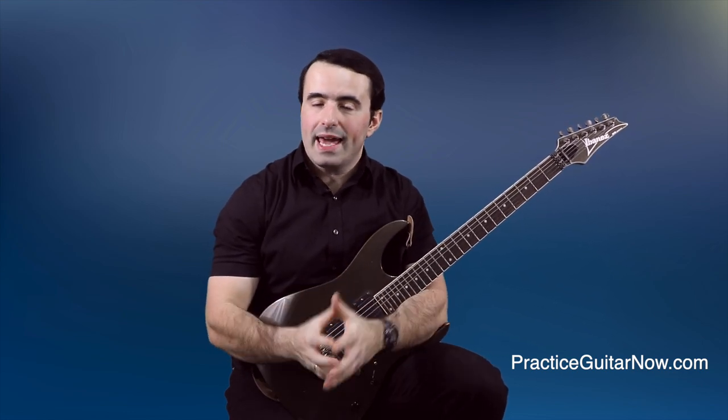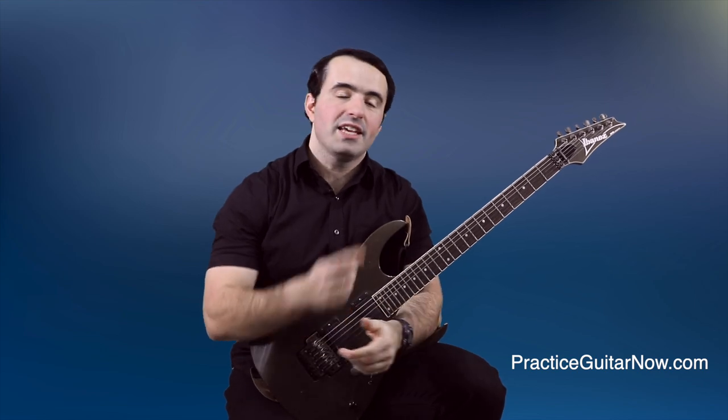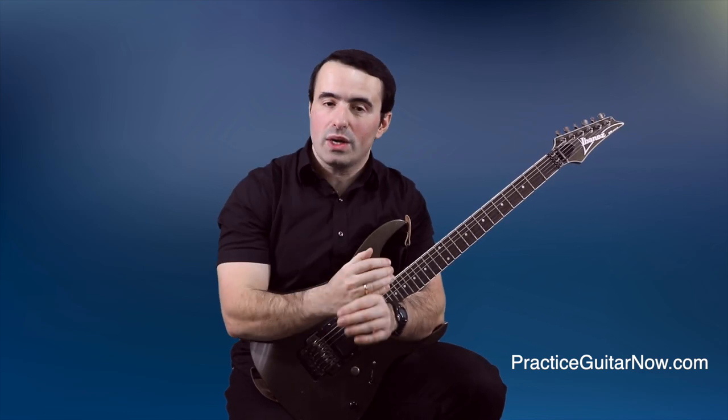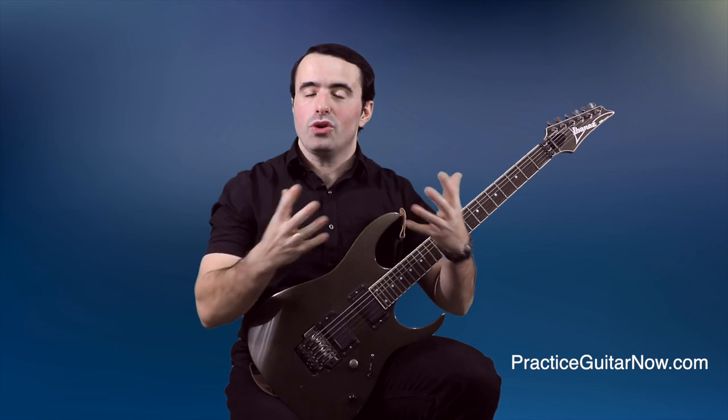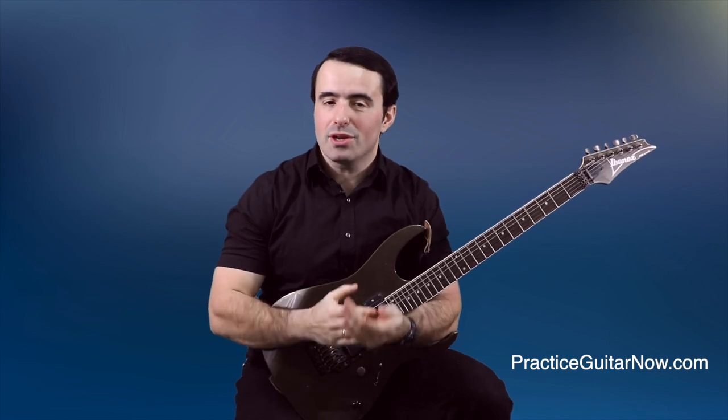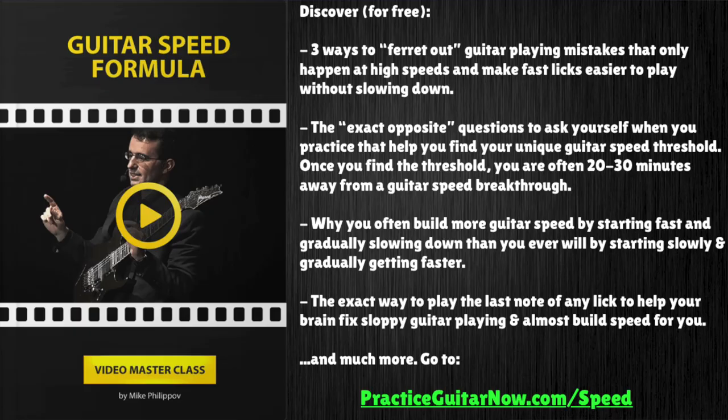If you want to know more about the individual biomechanics that go into various schemas for the picking hand and the fretting hand, check out my other videos on this topic where I break this down in detail, show you what mistakes to avoid, and the right way to do things so you can build your guitar technique schemas much faster. And if you want help building your guitar speed once you have your schemas in place — if you want to know what to actually do with the metronome to make speed appear — hit the link below. I'll show you a new way to practice to build speed that doesn't require starting slow and gradually building up in small increments. It's free — enter your email address and I'll send it right over.